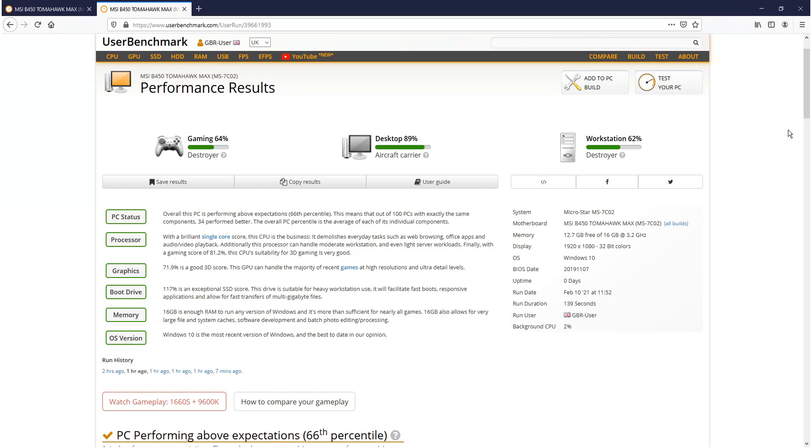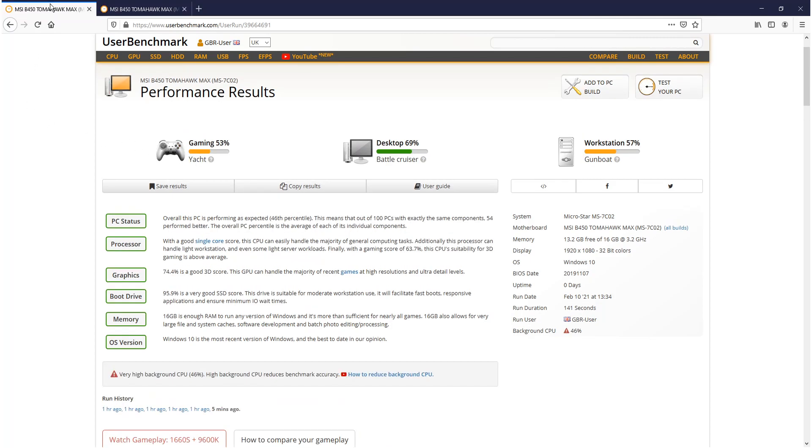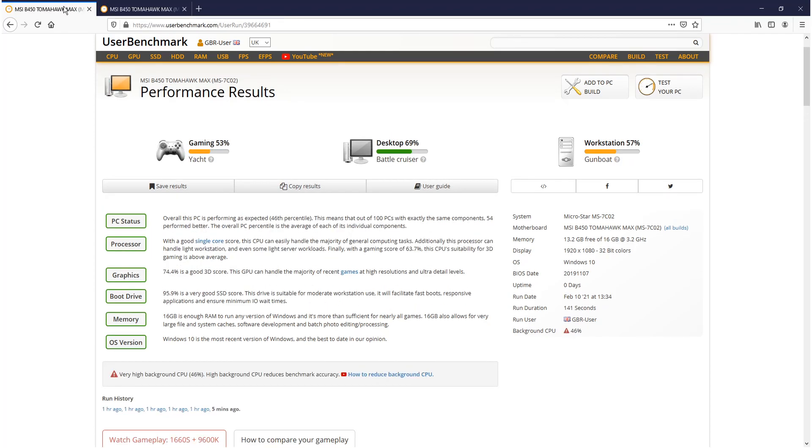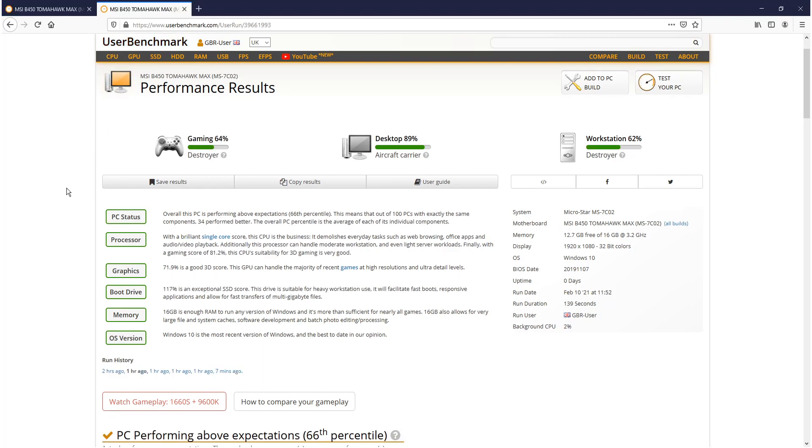The results are in for the balanced power plan. Straight away you can see gaming is now up to 64%, desktop on 89%, and workstation on 62%. If I quickly flick between the two, the old gaming was on 53% and workstation was on 57%, and there's a massive increase on desktop, which is great.